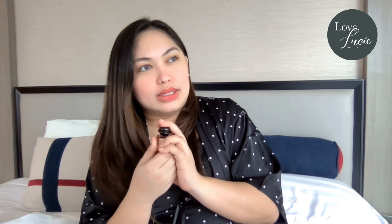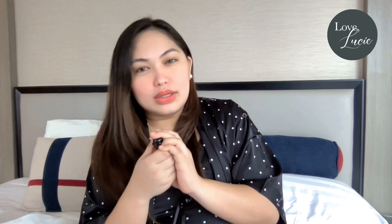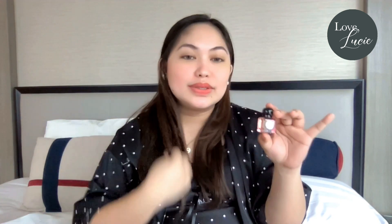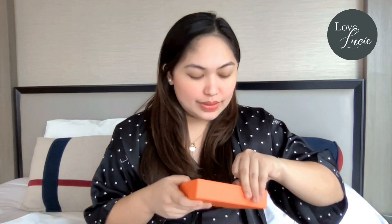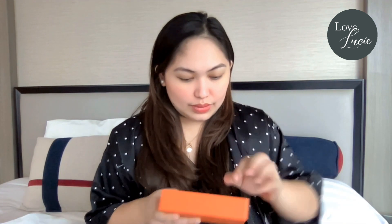Oh my god, it's super nice! It smells so good — it smells like menthol, something like that. The scent is very feminine. So far this is my favorite. Let's try the others — let me put it back here.